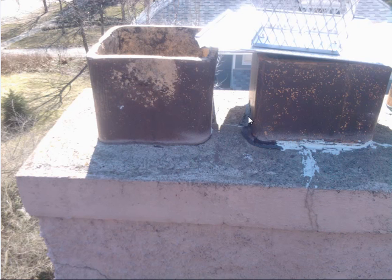You can see this has been caulked around the flue tile over to the right side of the picture quite a few times, and the caulk is pulling away from the side of the tile. The top of this chimney is becoming quite porous, so it's allowing water to get down inside.